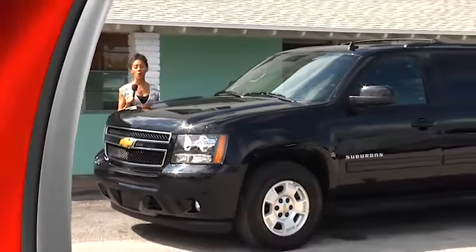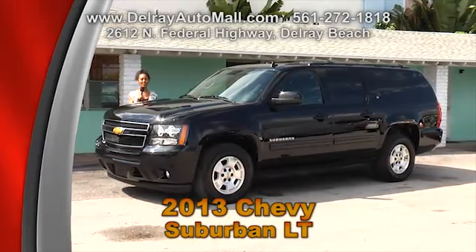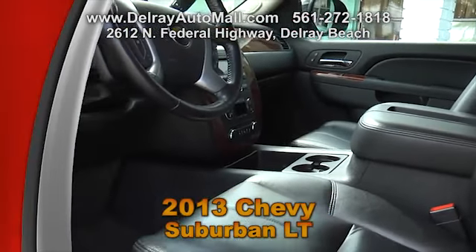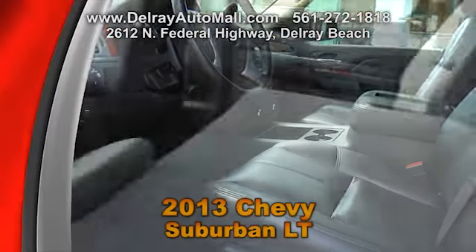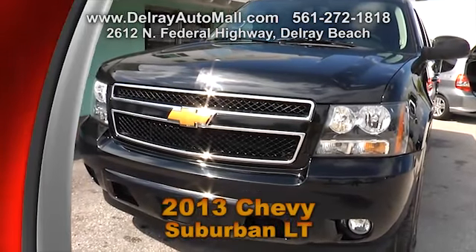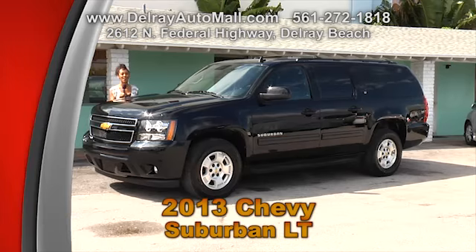Here's a vehicle that you can take the whole family or the whole team in — our impressive 2013 Suburban LT. It only has 27,000 miles. It has black leather interior, including a sunroof, remote start key system, and even DVDs with two LCD monitors. It has a balance of factory warranty and a clean auto check history. Check out all the cars we have to offer at delrayautomall.com.